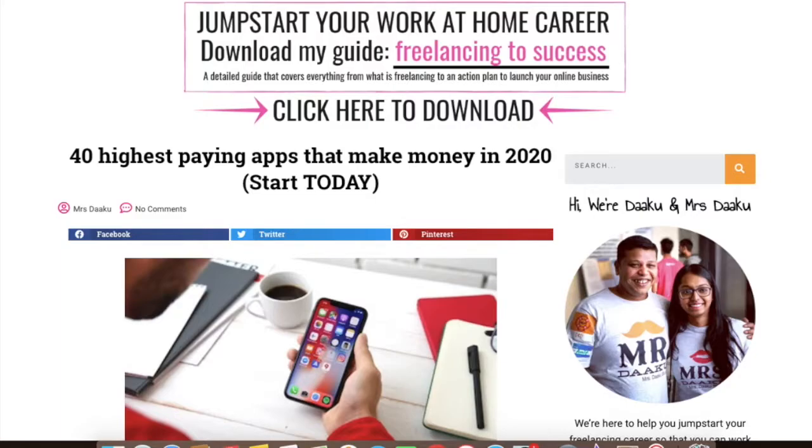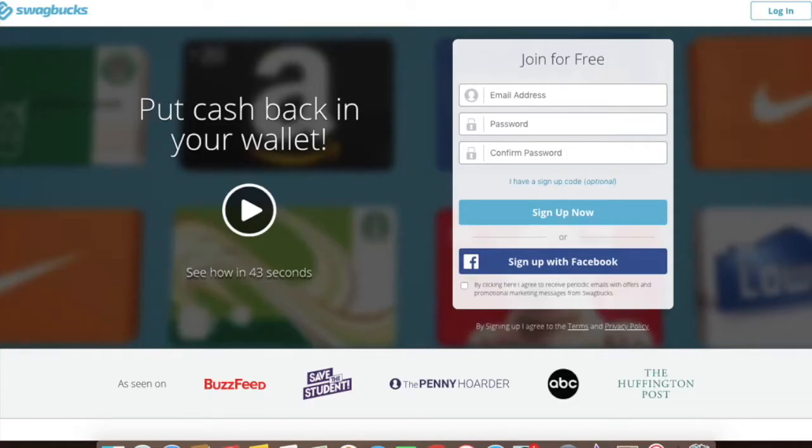The first one that I want to talk about is Swagbucks. It is a great app to make money for free and one of the highest paying apps that pay you real money. All you have to do is watch TV, videos, play games and participate in surveys or polls. They are a legit company and I have earned over $100 with them without spending more than a minute or two on the app.